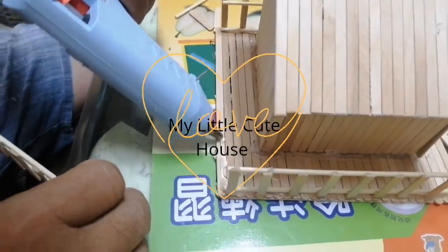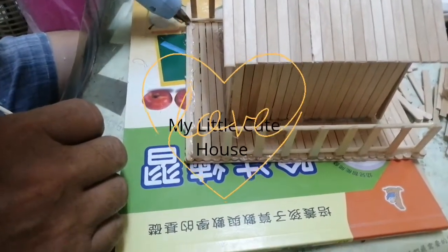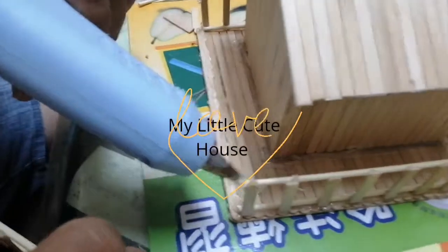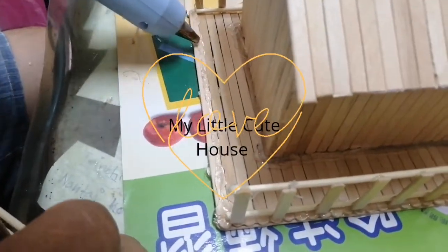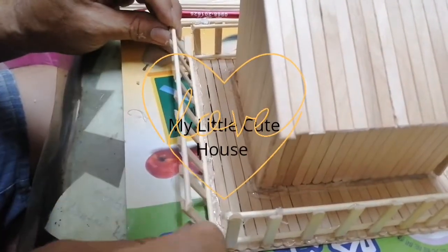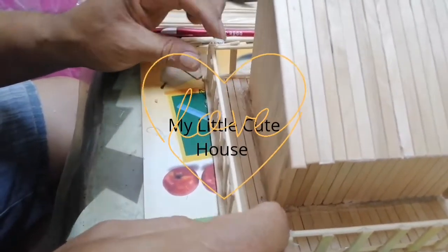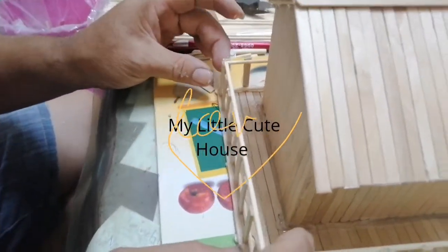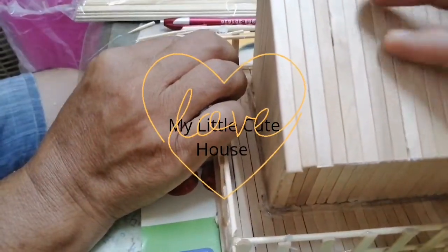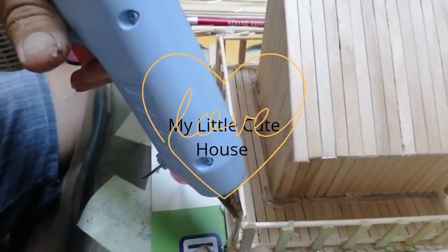Is it almost finished? Yes. Papa is putting the glue and putting the wall and then it's already done. Oh, it's getting nicer. It's very pretty. Oh yeah. Your project is very nice. Thank you.